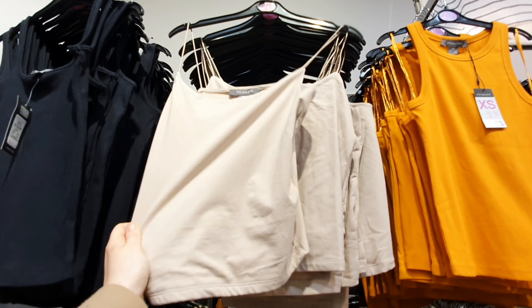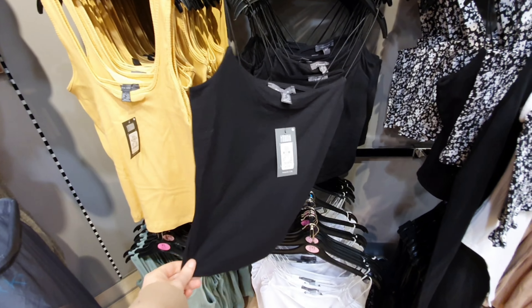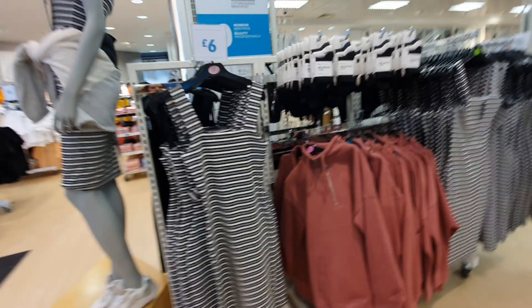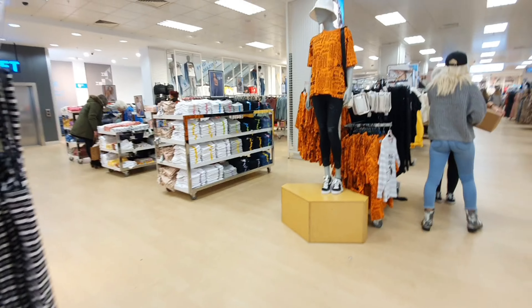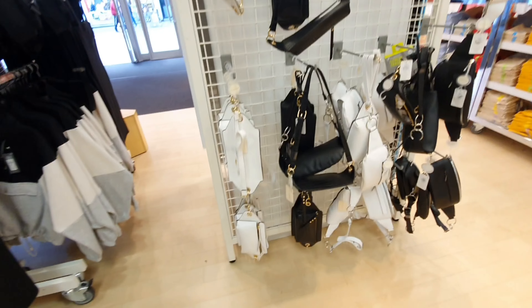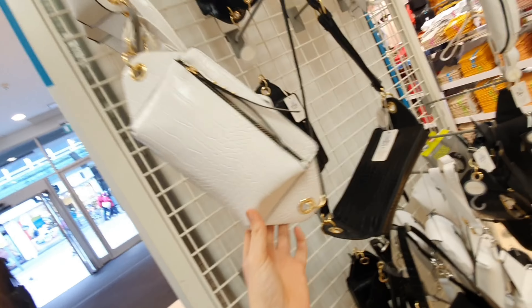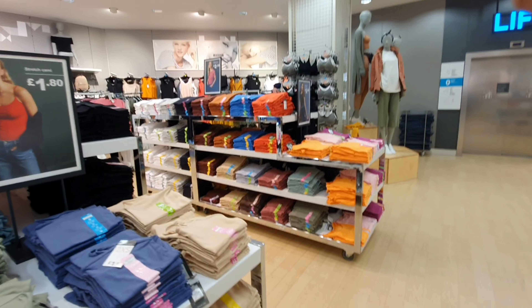They've got longer ones as well if you like a longer tee, and longer spaghetti strap ones that aren't so cropped — they probably come down to your waist. They've got some lovely little dresses in ready for the summer. And they've got some new style bum bags as well in white and black. You could wear it across the body as well.